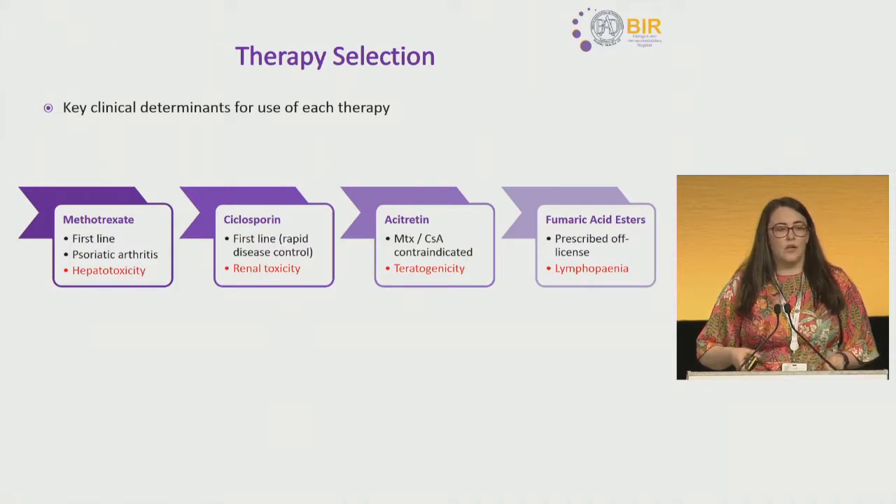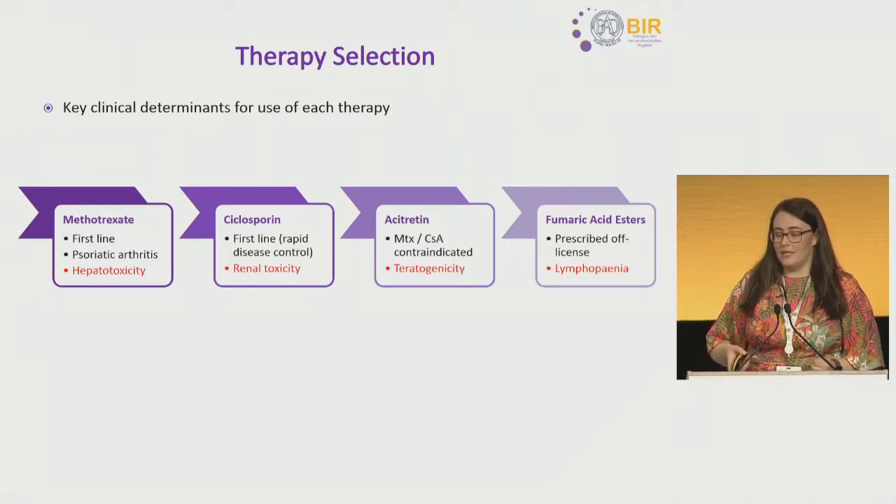There are key clinical determinants in which group of patients are receiving these therapies. Patients with psoriatic arthritis may be preferentially given methotrexate. There are also safety issues: patients receiving methotrexate may be more susceptible to hepatotoxicity, renal toxicity with cyclosporine, women of childbearing potential not receiving acitretin, and lymphopenia with fumaric acid esters.